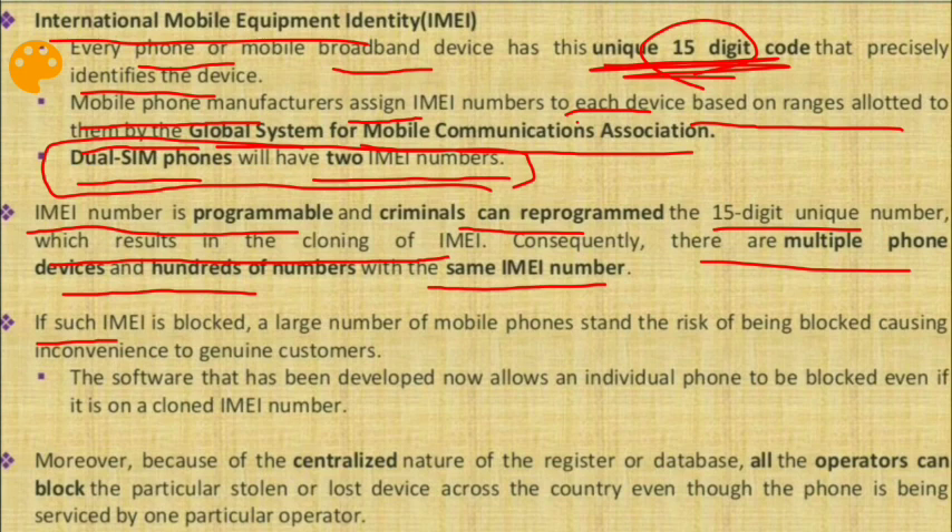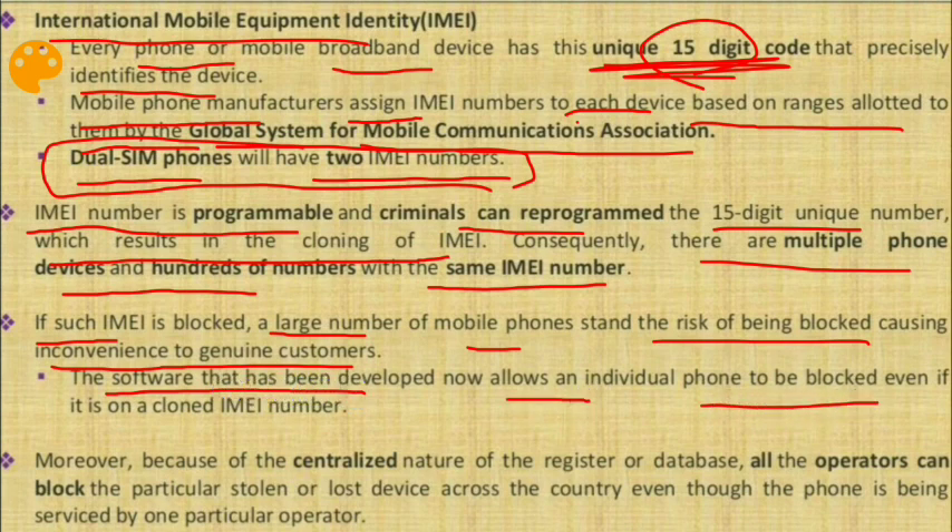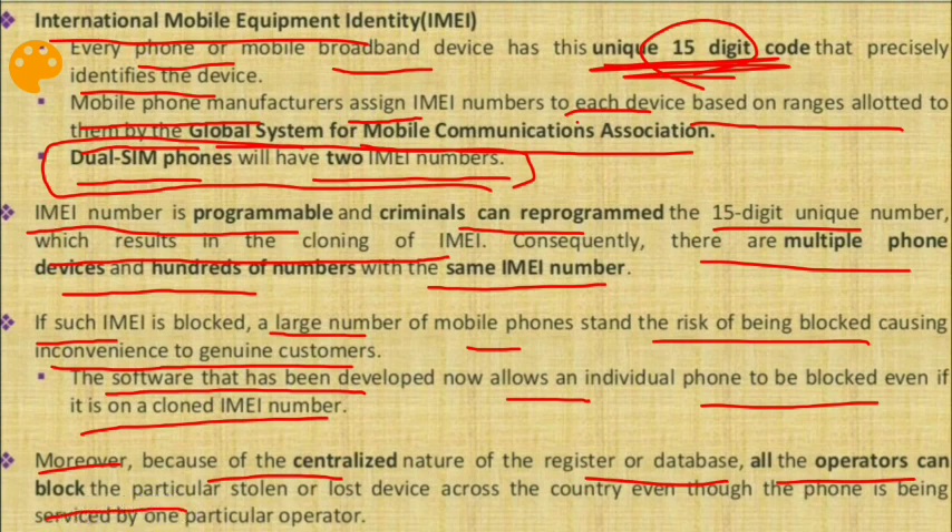If a cloned IMEI is blocked, a large number of mobile phones stand the risk of being blocked, causing inconvenience to genuine customers. The new software allows an individual phone to be blocked even if it has a cloned IMEI number. Moreover, because of the centralized nature of the register or database, all operators can block a particular stolen or lost device across the country, even if the phone is serviced by just one operator.